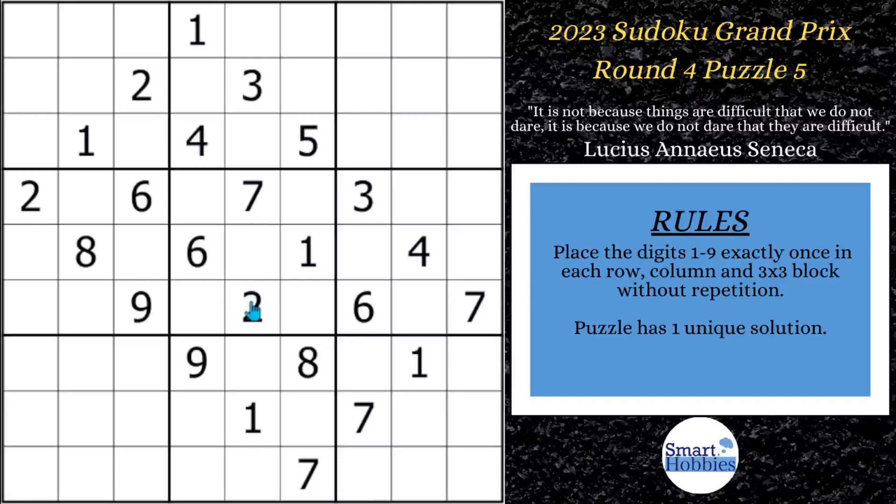Greetings, friend. By rating, this is the most difficult classic puzzle I have seen so far in a Sudoku Grand Prix. I will show you how to solve this quickly by revealing all the strategies required. The last one is the most important. Click below if you want to give it a go with that. It's solving time.